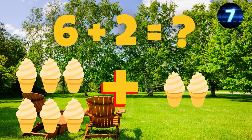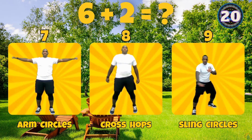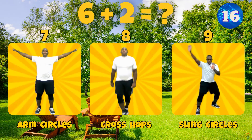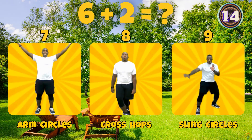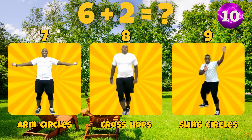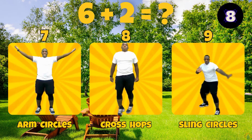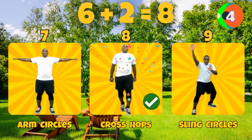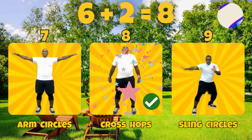What is 6 plus 2? Does 6 plus 2 equal 7, 8, or 9? 6 plus 2 equals 8.